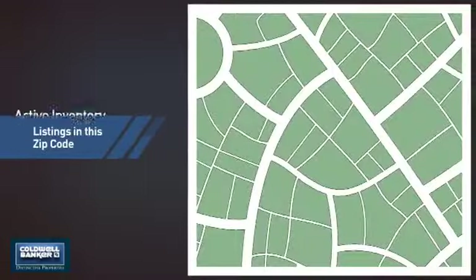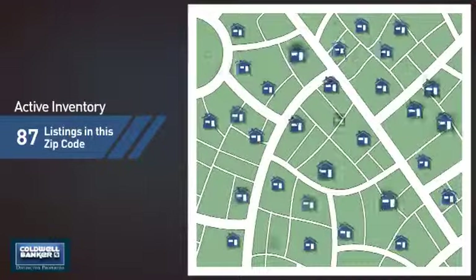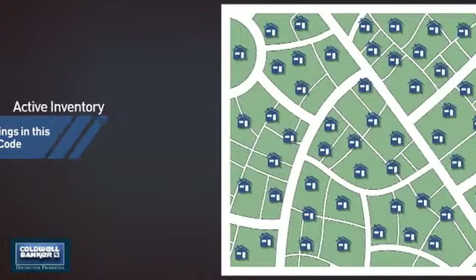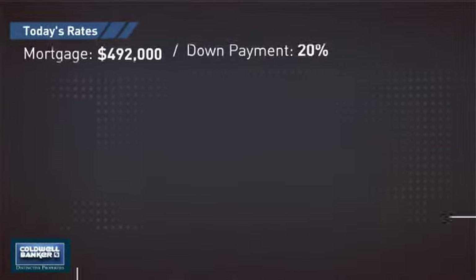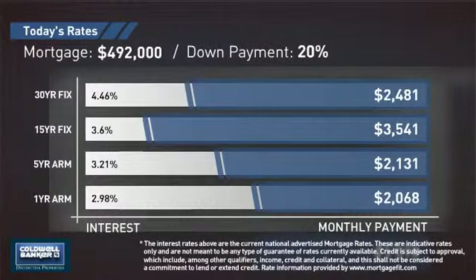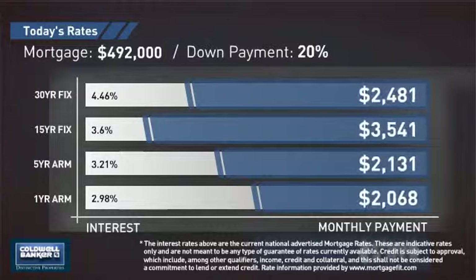Wondering how it stacks up against the competition? There are now just over 85 homes on the market within this zip code. If you're thinking about getting a mortgage for this property, you could be looking at these options with regards to current interest rates and monthly payments.